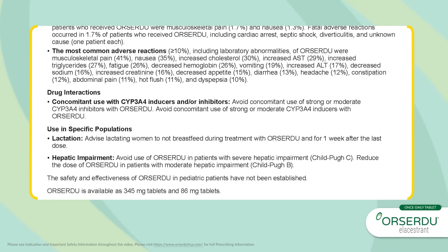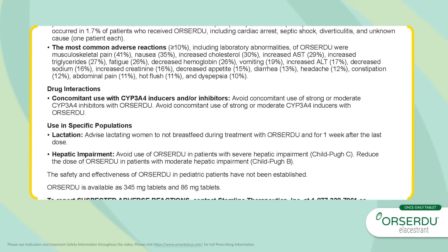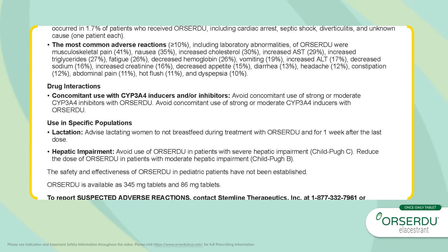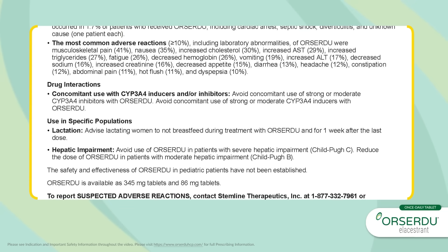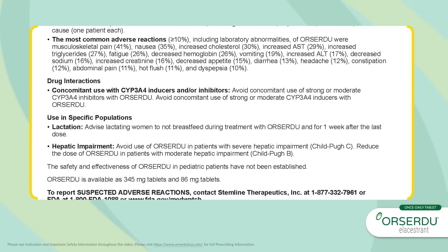Drug Interactions — Concomitant use with CYP3A4 inducers and/or inhibitors: Avoid concomitant use of strong or moderate CYP3A4 inhibitors with Orsardu. Avoid concomitant use of strong or moderate CYP3A4 inducers with Orsardu.